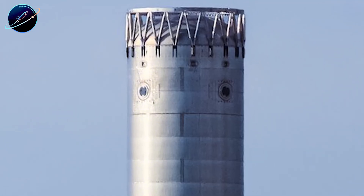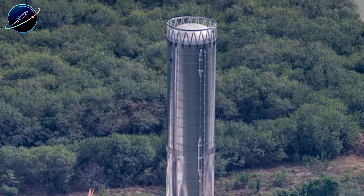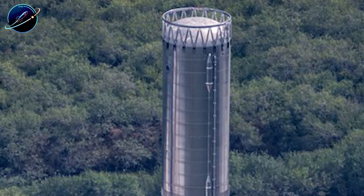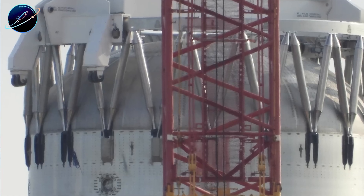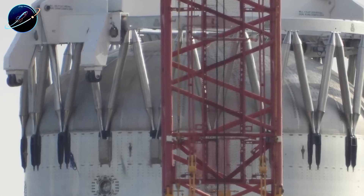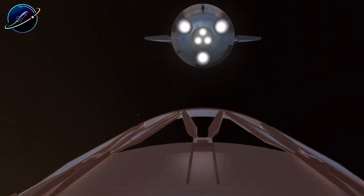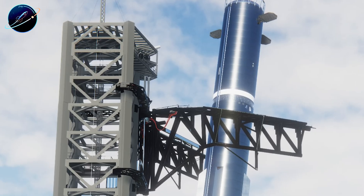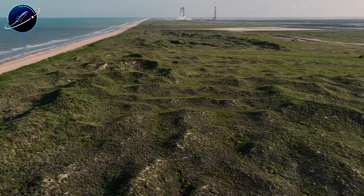The forward section told another crucial story. Hot staging hardware, integrated grid fins, and navigation systems all showed zero damage when inspection teams finally accessed them. The forward section had already been separated from the damaged body, and it also sits far from where the incident occurred. SpaceX had deliberately reinforced this region, knowing it handles stage separation, precision maneuvering, and eventually tower catch attempts. Every critical system that survived was something SpaceX had specifically upgraded for V-3.